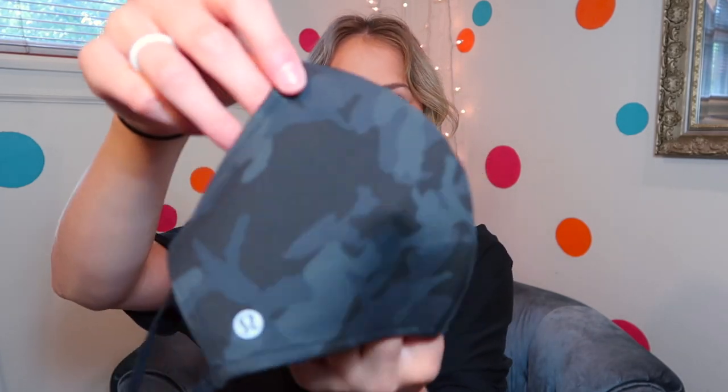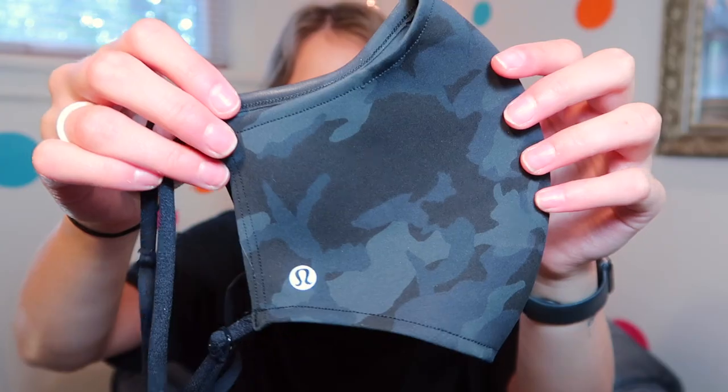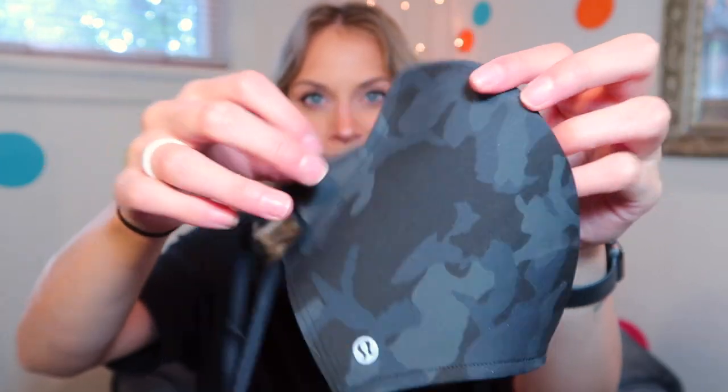So the first item I'm going to talk about isn't actually for sale, but I just wanted to share it because I'm really excited about it. I don't know if they're planning on making this for sale to the public, but right now all the employees are given masks. This is a camouflage Lululemon mask in a neoprene-style material.